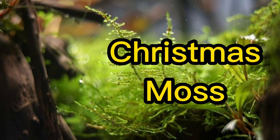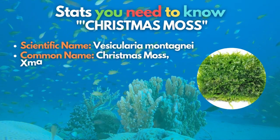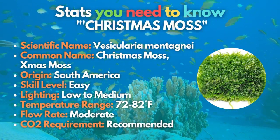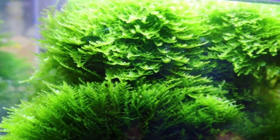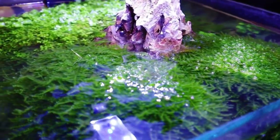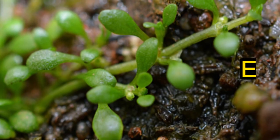Having Christmas Moss in your tank will always remind you of the holiday season. This aquarium plant makes a fantastic carpet over hardscape features like driftwood and lava stone. Still, it can be grown over a fiber mat and positioned anywhere in the aquarium. Like Java Moss, this species is adaptable to low lighting and can be grown in a low-tech tank.